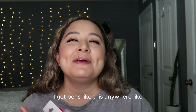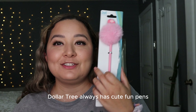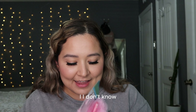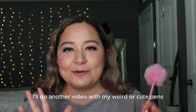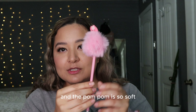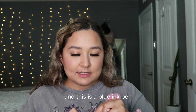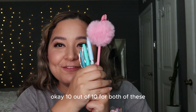My next pen — I love picking up funky cute little pens. Dollar Tree always has fun pens and every time I see them I have to pick them up. I love collecting pens. This one has a little flamingo head with a pink pom-pom on top — the pom-pom is so soft and the pen is so cute. It's a blue ink pen. Ten out of ten.